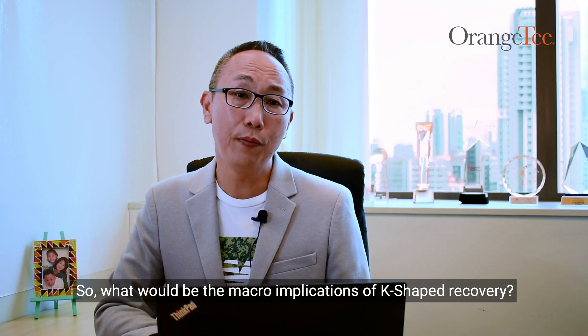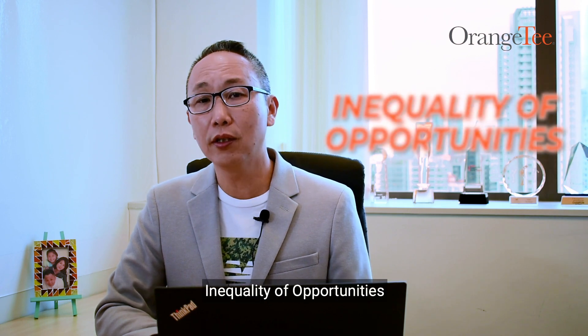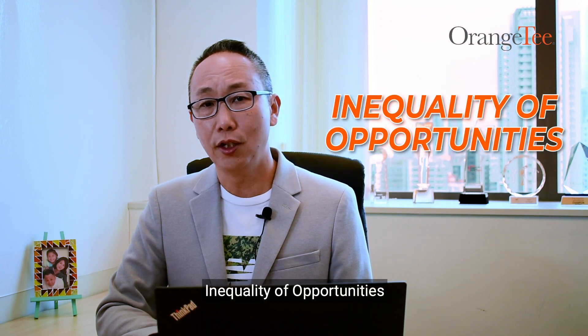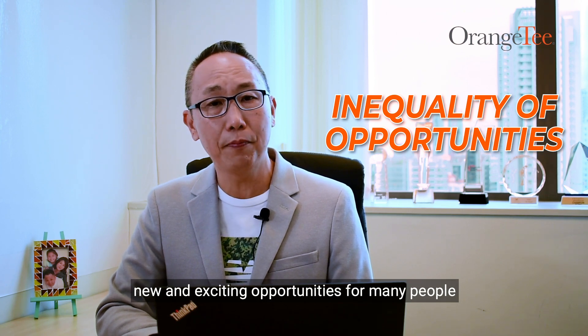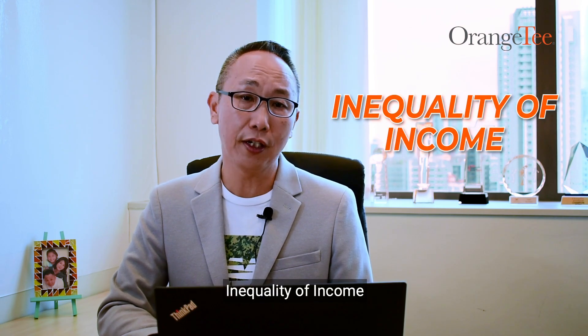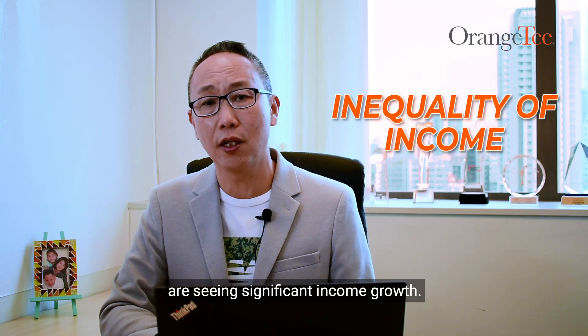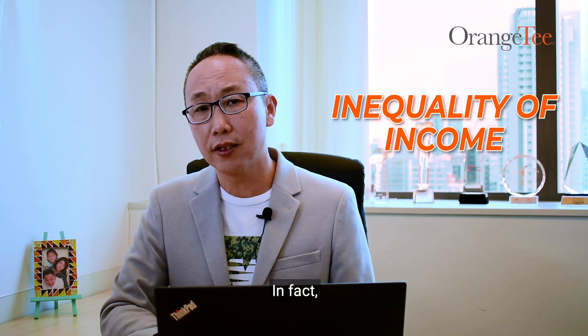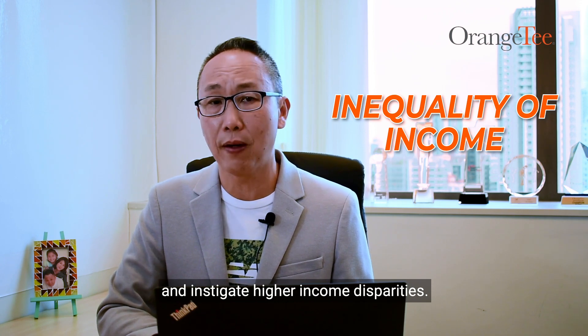So, what would be the macro implications of K-shaped recovery? Number one, inequality of opportunities. The new normal has created new and exciting opportunities for many people, but at the same time taken away some jobs in the long term. Number two, inequality of income. Households at the top of the pyramid are seeing significant income growth. In fact, the pandemic has triggered an income transfer from the poor to the rich and instigated higher income disparities.